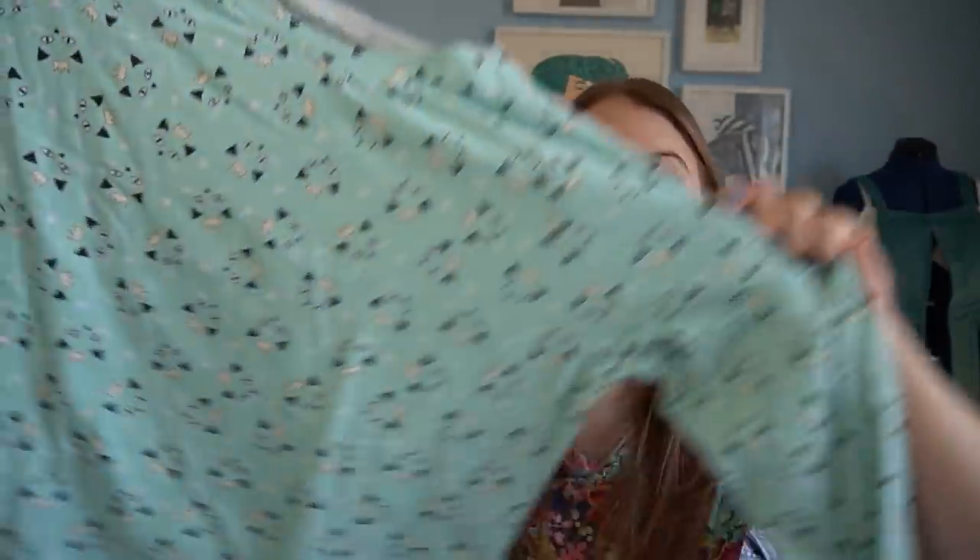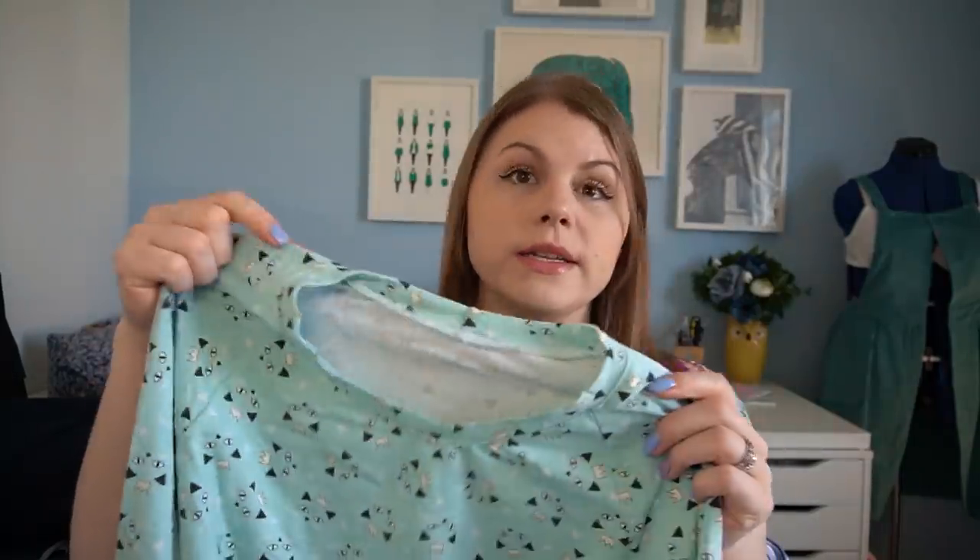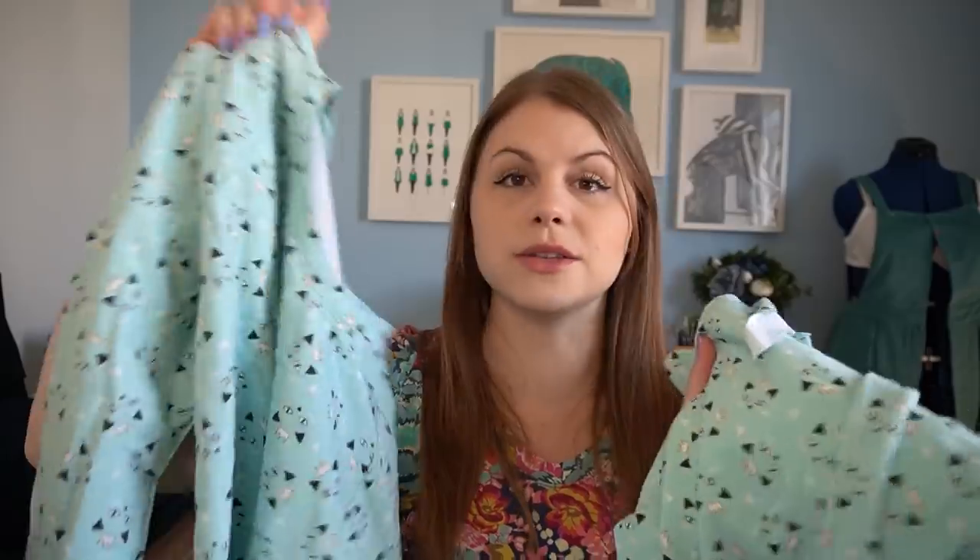Next up is the Frankie T by Tilly and the Buttons in this really cute Crowns Kitty cotton jersey that I got from Like Sew Amazing. I absolutely love it and can't wait to wear it more, but every time I put it on the neckline is too high and it feels really enclosing. I just need to cut it wider — I've got some of the fabric left over so I'll be able to do that.